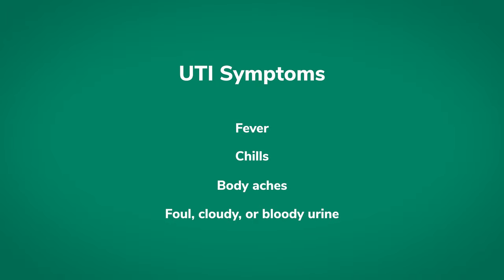Some of the symptoms of a urinary tract infection include a temperature. You could have chills, body aches, foul, cloudy, or bloody urine, or all of those. It's really important to tell your doctor if you experience any of those symptoms.